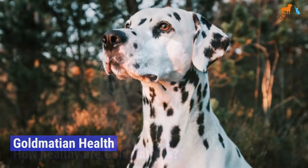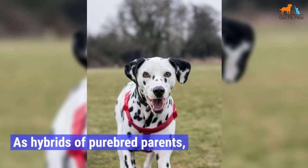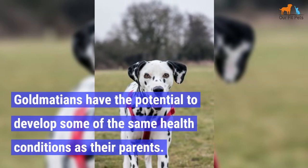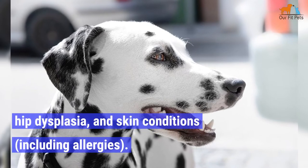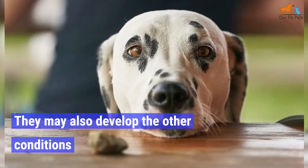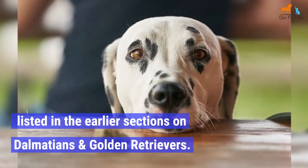Goldmation Health. How healthy are Goldmations? As hybrids of purebred parents, Goldmations have the potential to develop some of the same health conditions as their parents. In general, these dogs are prone to eye problems, hip dysplasia, and skin conditions, including allergies. They may also develop the other conditions listed in the earlier sections on Dalmatians and Golden Retrievers.